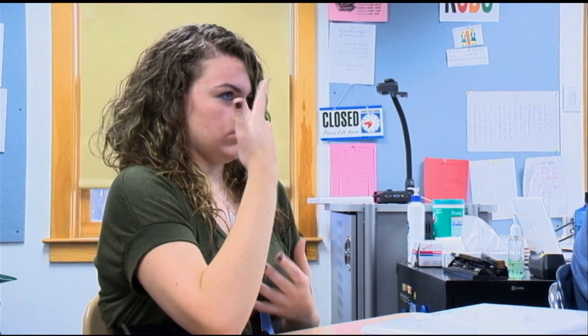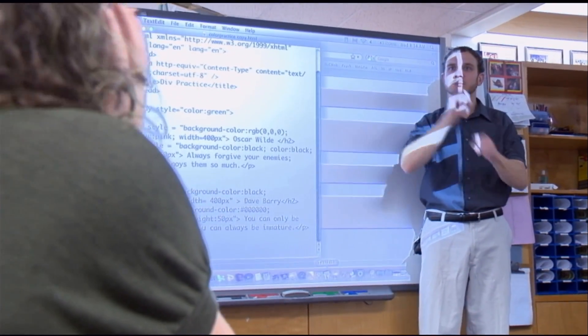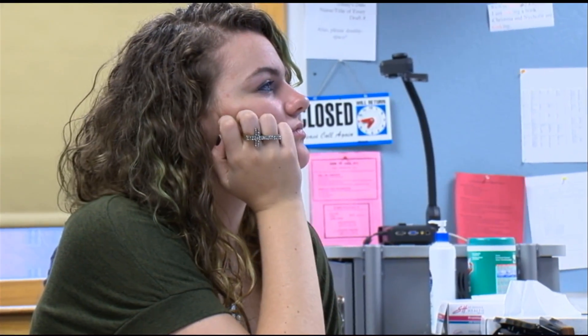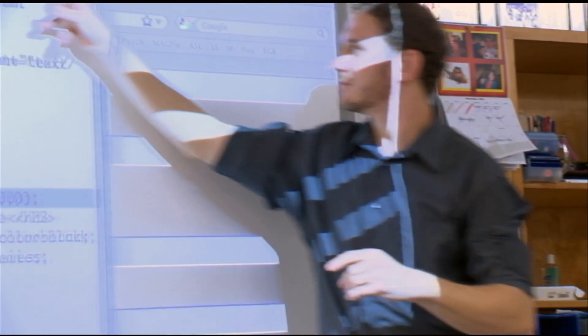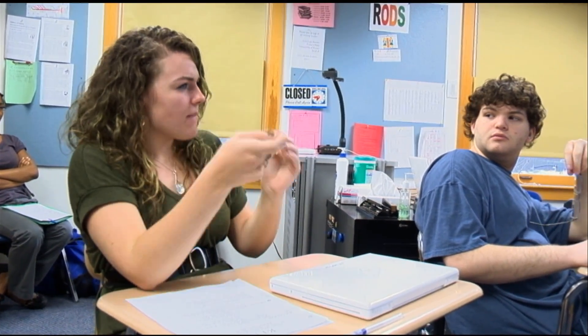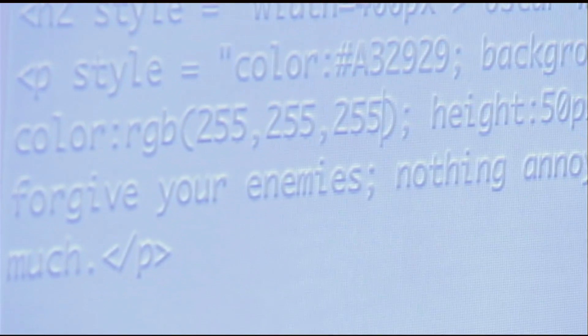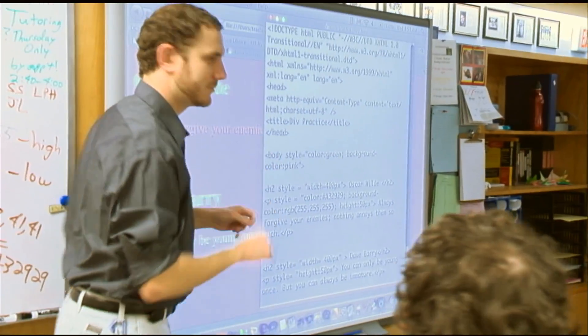Why didn't the body come up green? I thought we were going to affect the entire document. The reason why the body did not change to green is because the primary color is very low. The color with the higher value supersedes the lower value. I noticed an error in the code. In the RGB code, you have 255 comma, 255 comma, 255 comma — that's an extra comma. And that could be the problem. Let's see if it actually works now.